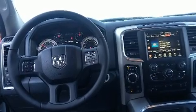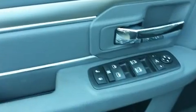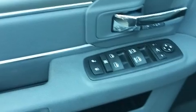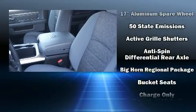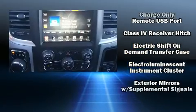Amenities include one-touch window functionality, an outside temperature display, automatic dimming door mirrors, skid plates, a trailer hitch, and remote keyless entry. Safety equipment has been integrated throughout, including dual front impact airbags with occupant sensing.